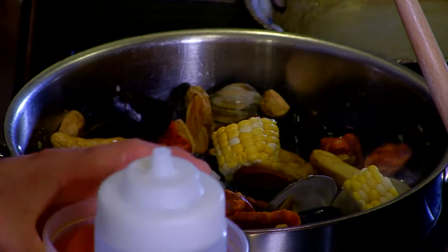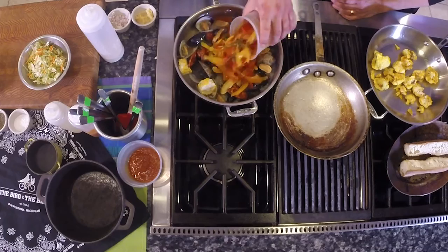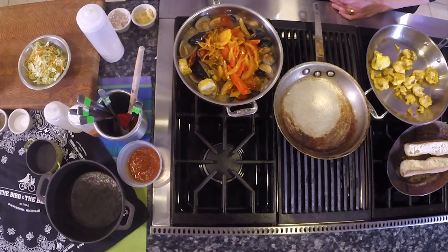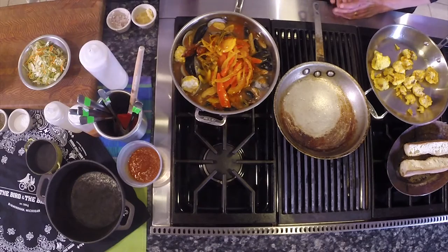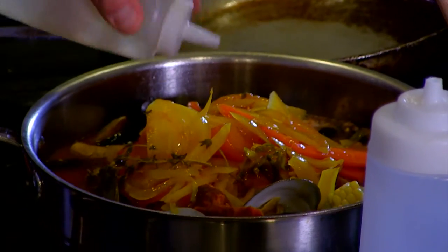And then here's our bouillabaisse. You don't need to worry about getting the corn down in the fumet. Fumet is just fish stock, which was created from the mussels and everything. And then just a little white wine, and then we're going to steam away.